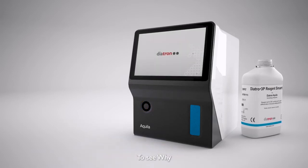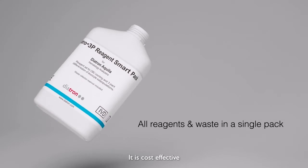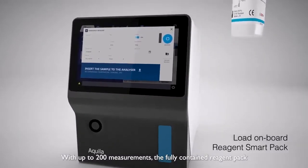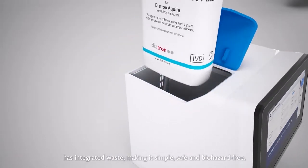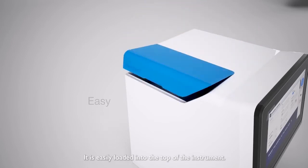To see why, let us share some of the valuable benefits that you will experience after starting to use the Aquila. It is cost effective, with up to 200 measurements. The fully contained reagent pack has integrated waste, making it simple, safe, and biohazard free. It is easily loaded into the top of the instrument.